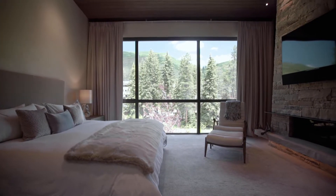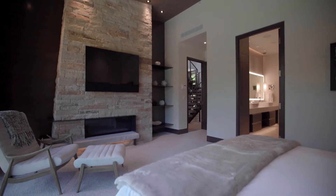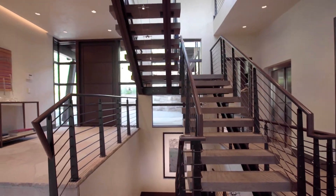The gracious master bedroom suite with great views of the creek is also on the same floor, to create main level living on a very steep site.